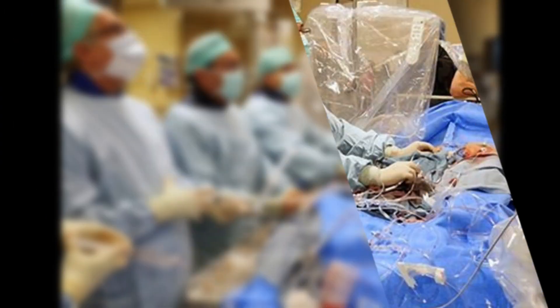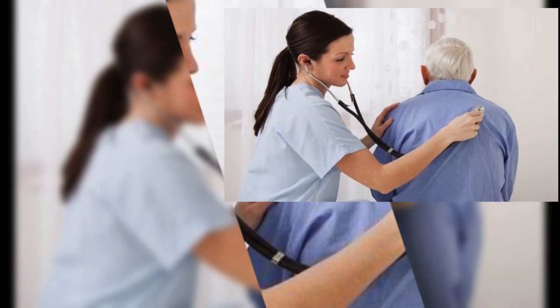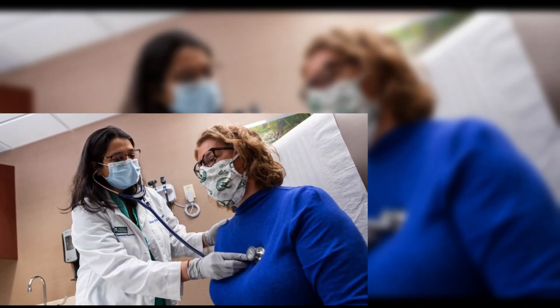Early recognition and treatment of ventricular fibrillation is crucial for a positive outcome. As a healthcare provider, my top priority is to ensure that my patients receive the best care possible, and when it comes to their heart health, early detection and monitoring are key.